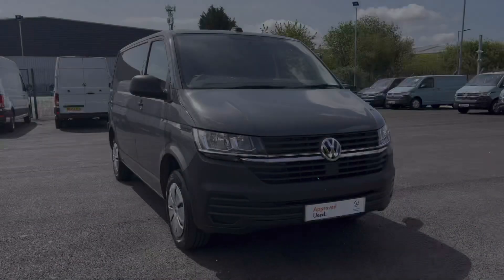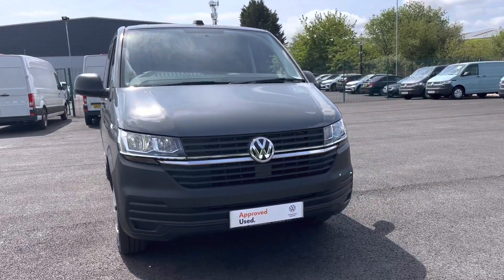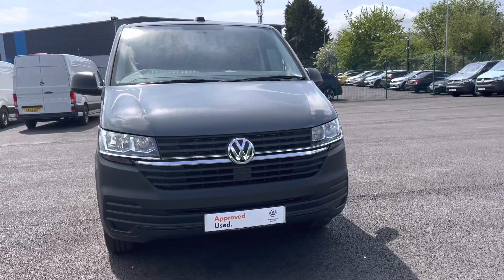Hi, I'm Abbey at the Volkswagen Van Centre in Liverpool and today I'm going to be showing you around this approved used vehicle. This is the beautiful Volkswagen Transporter T28 panel van start line, which comes in that stunning pure grey paint.